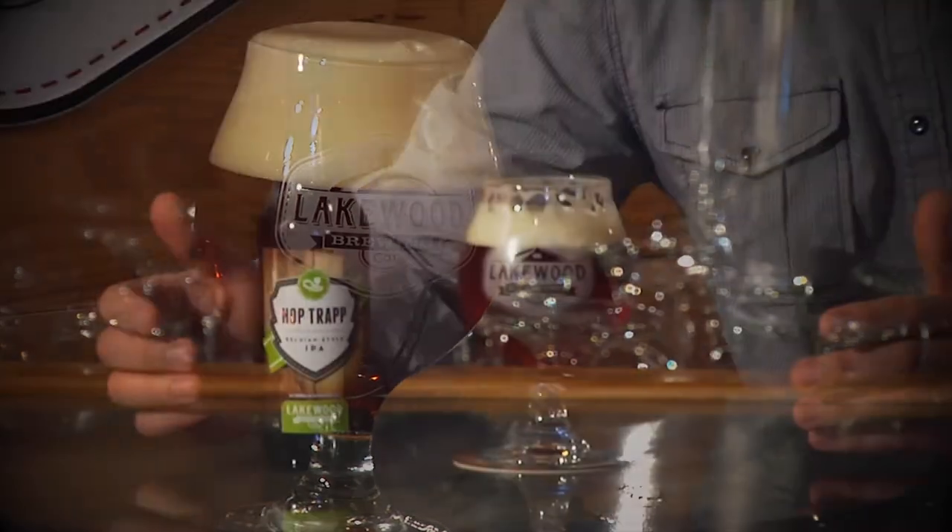It uses the Westmalle yeast, which is a Trappist brewery out in Belgium, and adds a lot of depth of flavor to this beer. It's got a nice pedigree and it's got a very distinct flavor. What also makes this a Belgian style IPA is that we use just a hint of coriander in it. Coriander is a traditional Belgian brewing spice used in wit beers, and in this beer it adds a nice little earthy, citrusy note to it.